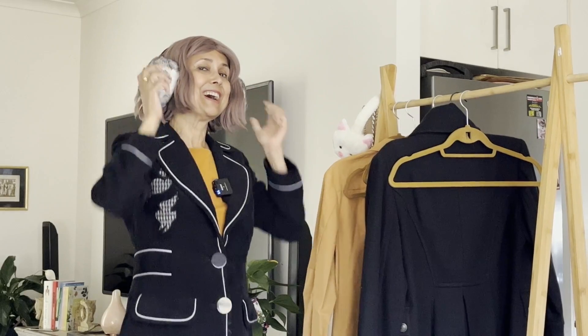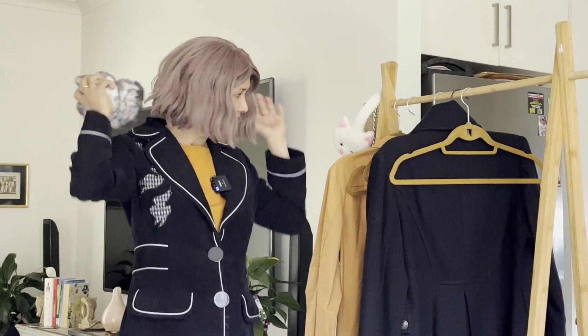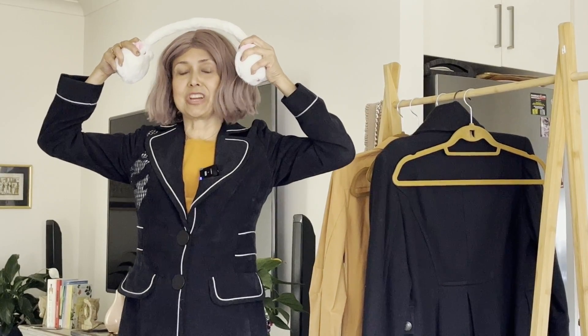Some bonus trend tips: earmuffs — how good are those? And another one — a Hello Kitty earmuff for the child or the child at heart, and this one is extendable. Also trending: pointy boots. Not super comfy, but that's how the cookie crumbles.